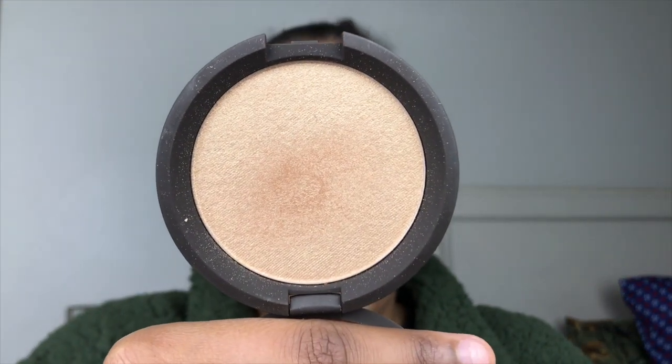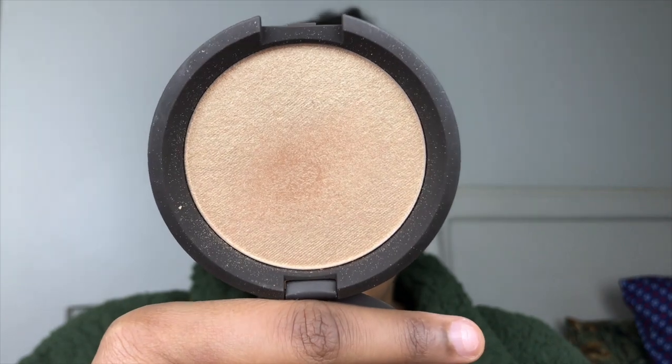For my highlight, I'm going to be using this Becca Cosmetics Highlighter in the color Prosecco Pop. We got this from a BoxyCharm as well. So I'm just going to be popping this color all over my face.